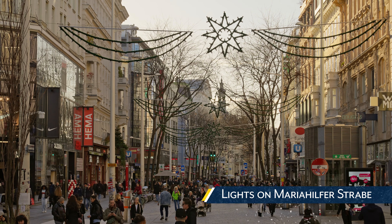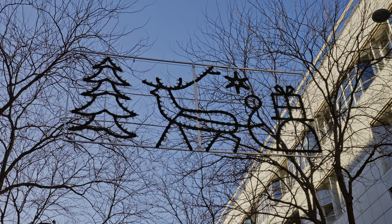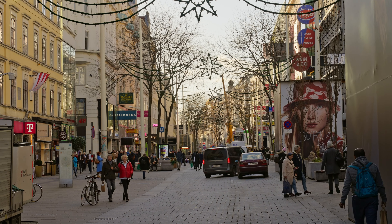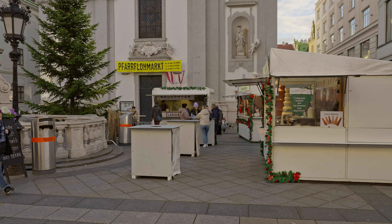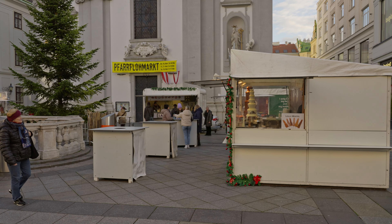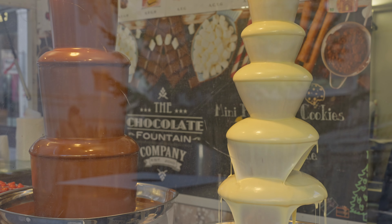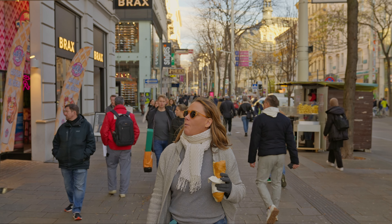Lights on Maria Hilferstrab. Found more outside the ring road of Vienna, we found ourselves surrounded by more local shops and people, with streets lined with stars and wreaths. It's a shame that we didn't get to see them lit up at night since we were only here during the daytime. This was a bit longer of a walking street, so stopping for a delicious sausage roll along the way was an added bonus.